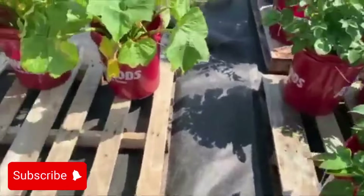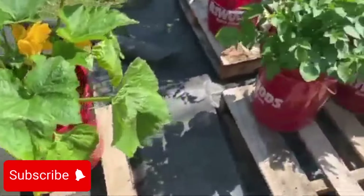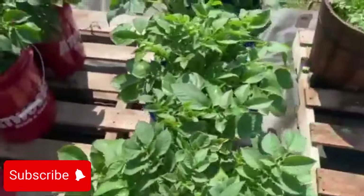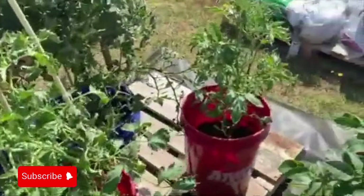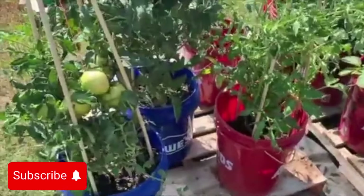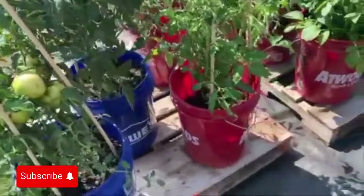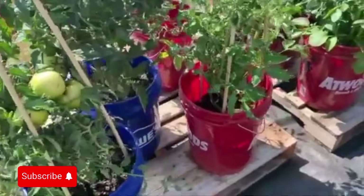Right here I think is zucchini — zucchini and squash, one of the two. And then I have potatoes — five buckets of potatoes. I got watermelons over here. And then I got tomatoes coming in real good right here. I just got finished spraying all the vegetables and plants with Sevin so the bugs don't get to them.